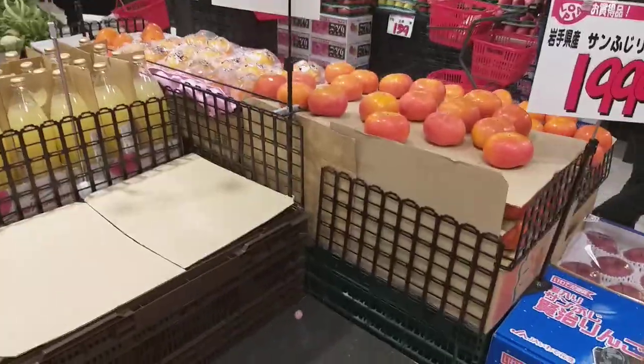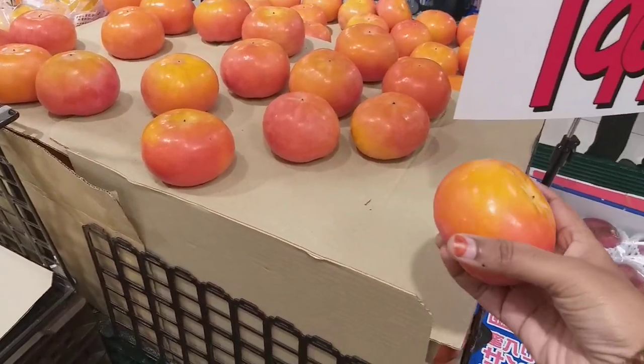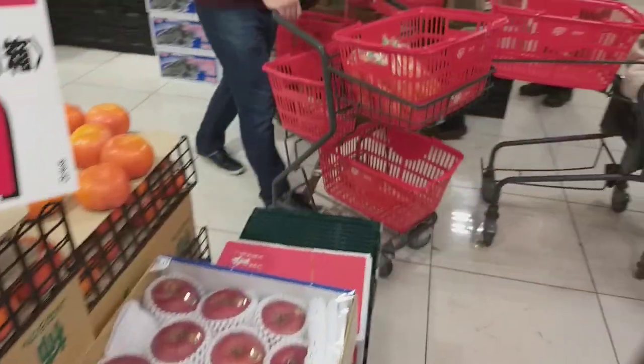This is orange — the name is kakki. This is autumn season; there is this fruit in Japan.